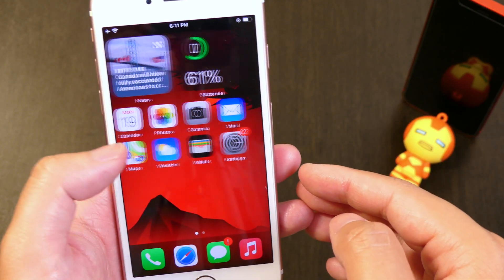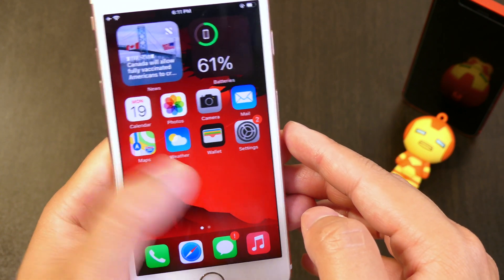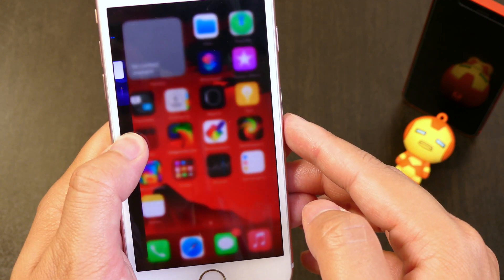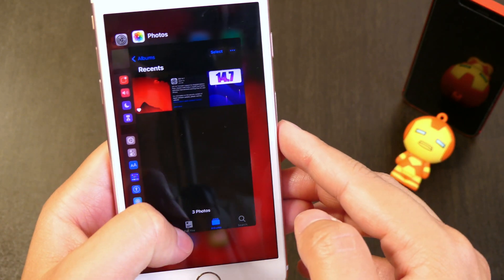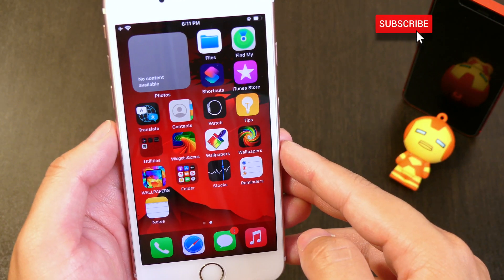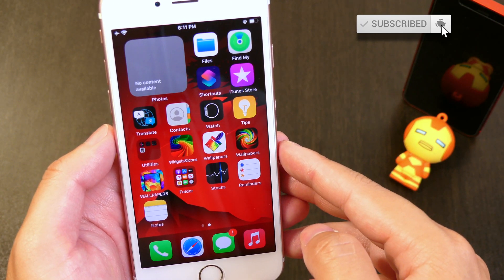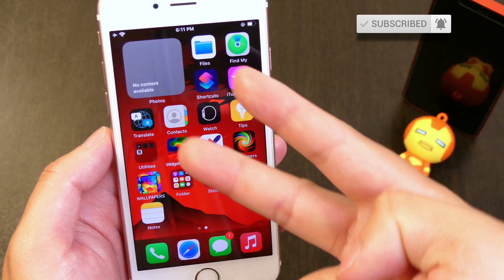The side button 3D touch is still working — if you're on any app or screen, hard press the left side of the screen and you'll get the multitasker. Anyway, that wraps it up for this video. If you enjoyed it, please hit the subscribe button and the bell notification — peace out.